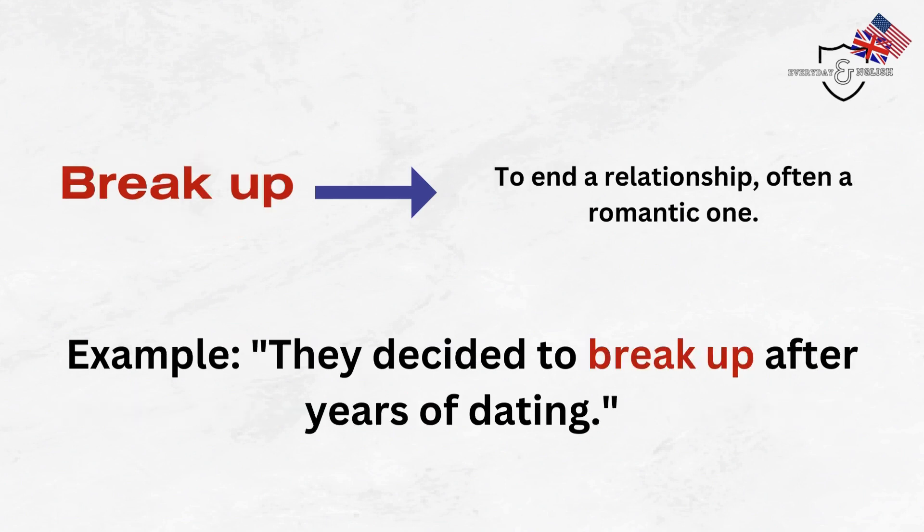Break up. To end a relationship, often a romantic one. Example: They decided to break up after years of dating.